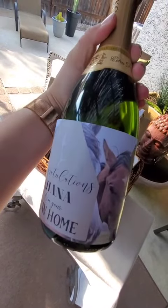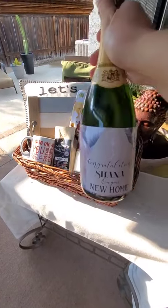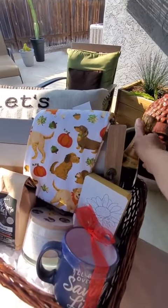And last but not least, I customized her champagne with a 'Congratulations on your new home' with some horses on it, because you can't celebrate without some champagne.